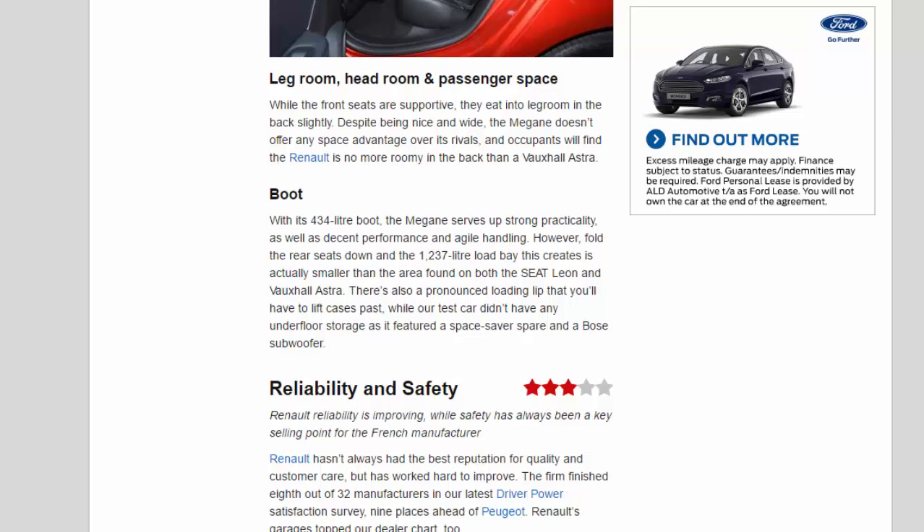Boot: with its 434-litre boot, the Megane serves up strong practicality, as well as decent performance and agile handling. However, fold the rear seats down and the 1,237-litre load bay this creates is actually smaller than the area found on both the Seat Leon and Vauxhall Astra. There's also a pronounced loading lip that you'll have to lift cases past, while our test car didn't have any underfloor storage as it featured a space-saver spare and a Bose subwoofer.